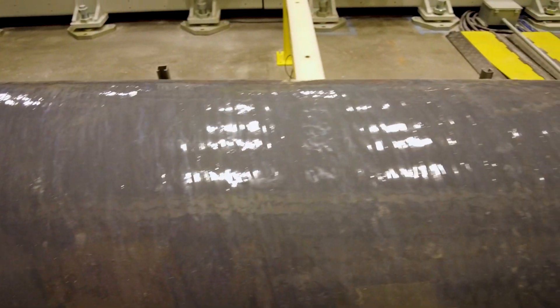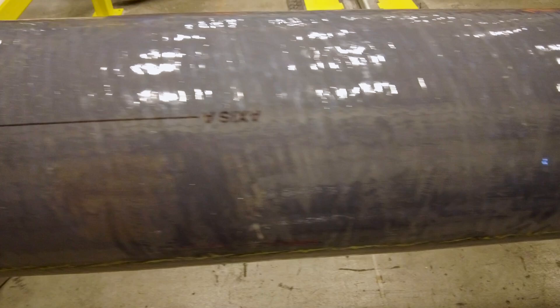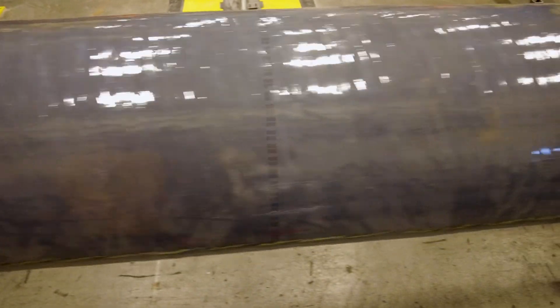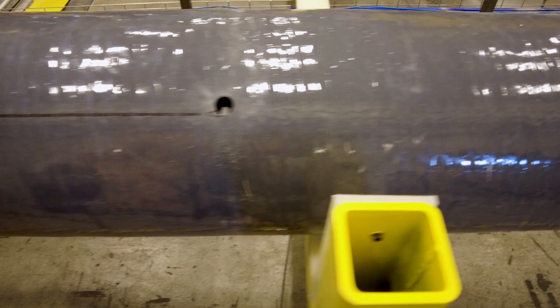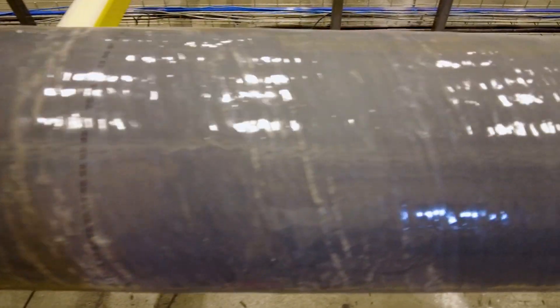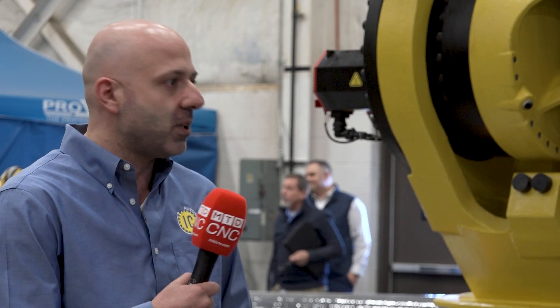Going through everything, we realized we had some pretty serious size poles that we needed to be able to process. Trying to come up with a flexible way to handle that kind of automation — how are we going to do this with a fixed machine, or do we go full robot? We could go two different routes. They were expecting traditional fixed machinery, but we said let's try the robot approach. We think it's going to leave us more flexible.